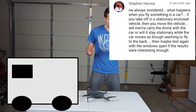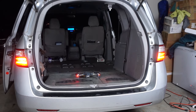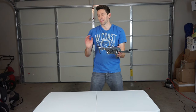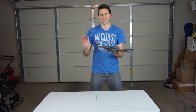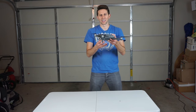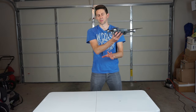Then maybe test again with the windows open if the results were interesting enough. I'm going to try it first with all the doors closed and the trunk closed, and then I'll try it with the doors and the trunk open and see if it's any different. Before I actually do the experiment, go in the comments section and guess if you think the drone will move along with the van, or it will stay put and look like it moves to the back.